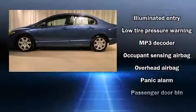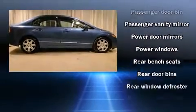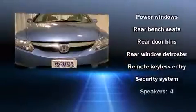All of the premium features expected of a Honda are offered, including one-touch window functionality, a tachometer, and cruise control.